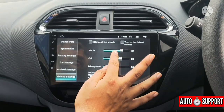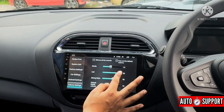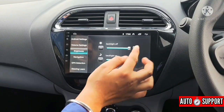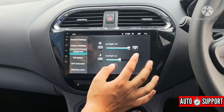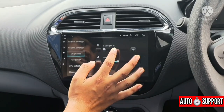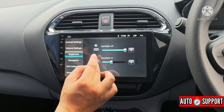We can set the volume for media and for calls separately. We can also set the brightness and backlight. If the brightness needs adjustment, we can decrease it. When standing in shade, we can set it to full brightness as needed. The response is good overall.